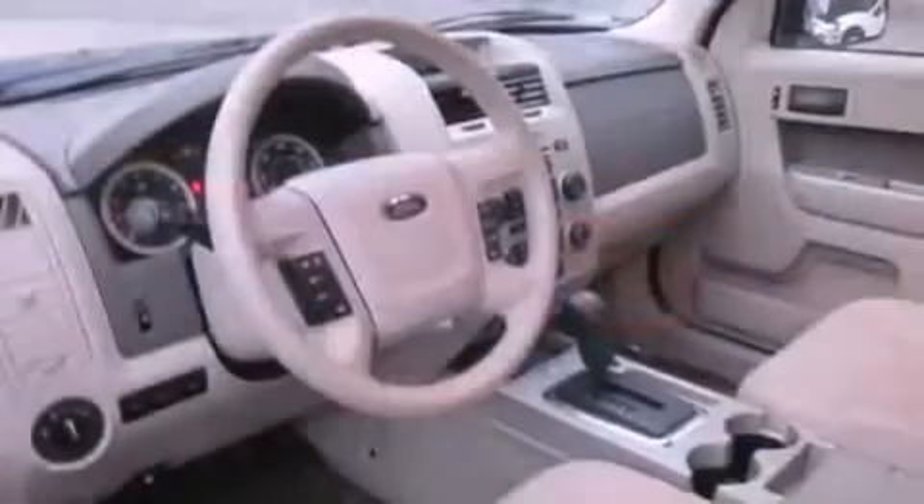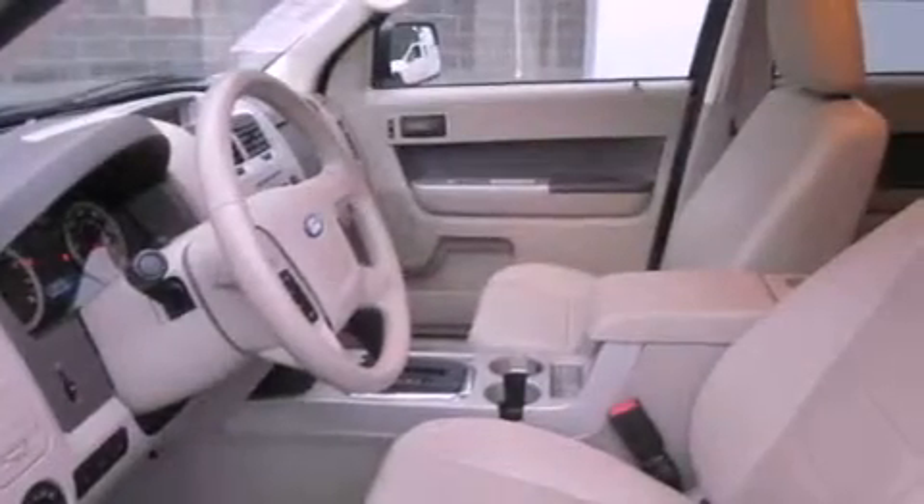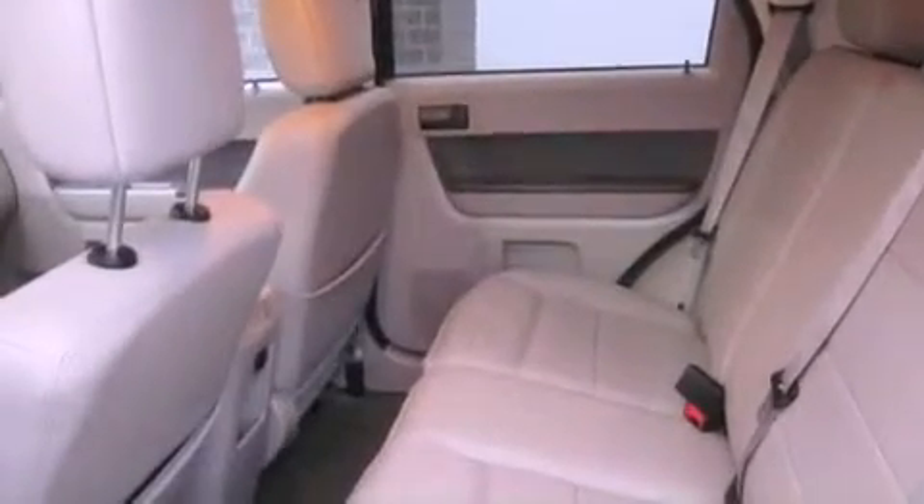Features include a sunroof, heated seats, alloy wheels, a CD player, a leather-wrapped steering wheel, an anti-lock braking system, cruise control, steering wheel controls, and a rear window defroster.